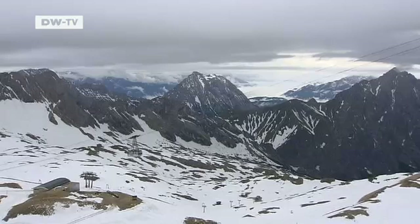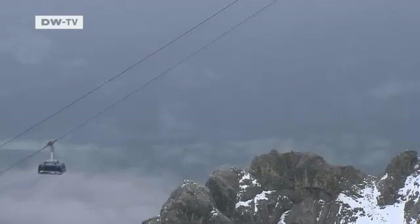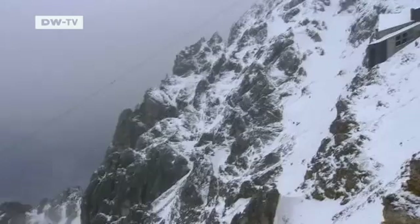By July, it's thawed down to 10 meters. Then, in the other months, when we'd expect more thawing, practically nothing more happens. We find that surprising, because it contradicts our understanding of the thawing process. But it explains the finding that heavy rock fall occurs as early as June and July.